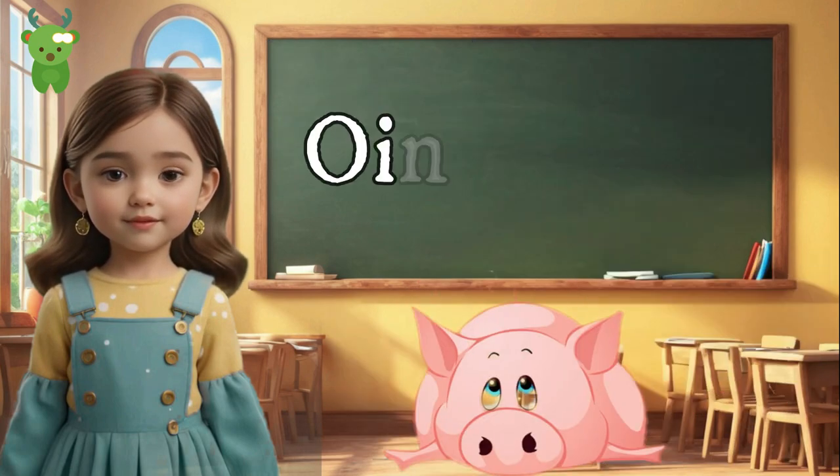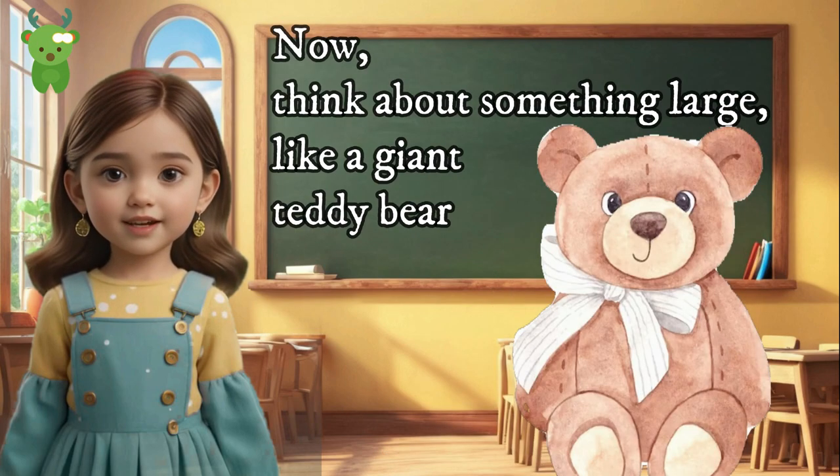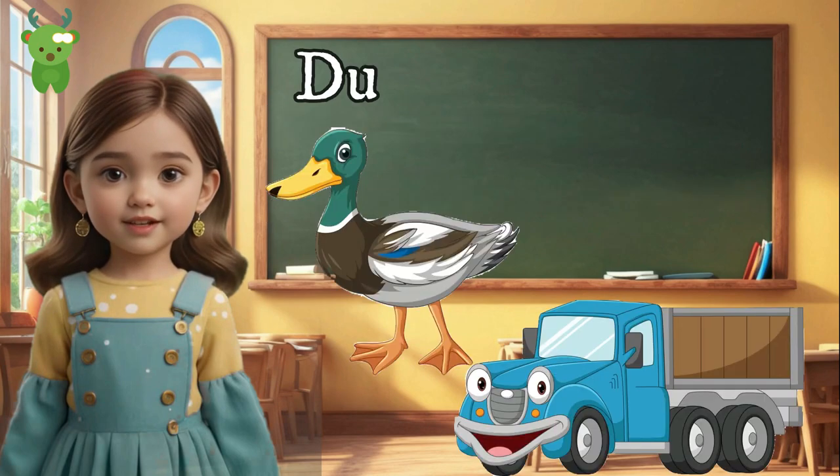Pig and big. Coink! Coink! Can you make a piggy sound? It's a pig. Think about something large like a giant teddy bear — it's big. Pig and big rhyme — you're rhyming superstars!